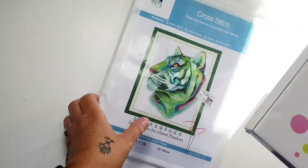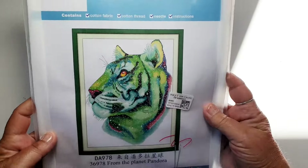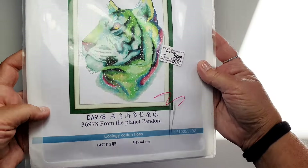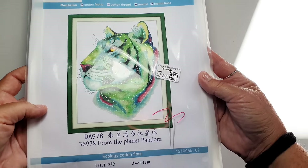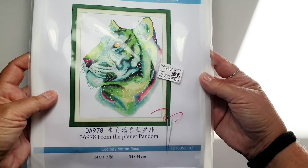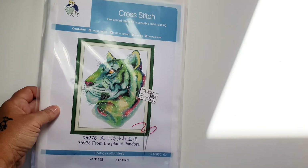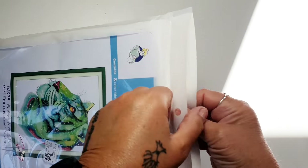Let's start with the cross stitch — it's this one. It's a green tiger called 'From the Planet Pandora.' It's 14 count, 34 by 44 cm, and on the website it is listed at £5.99.